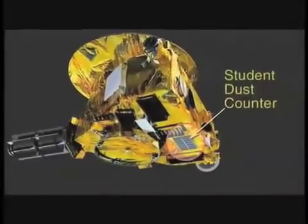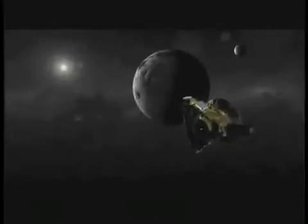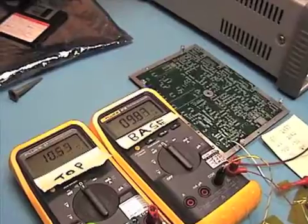Notably aboard New Horizons was the Student Dust Counter, or SDC, a deep space probe designed to count dust particulates as New Horizons travels through space. In a first-of-its-kind mission, the Student Dust Counter was fully designed, built, and tested by University of Colorado students.